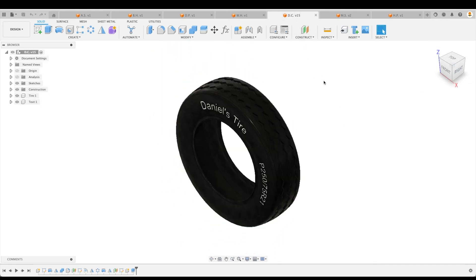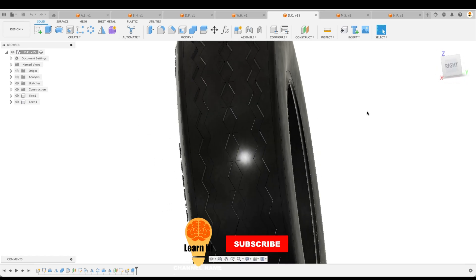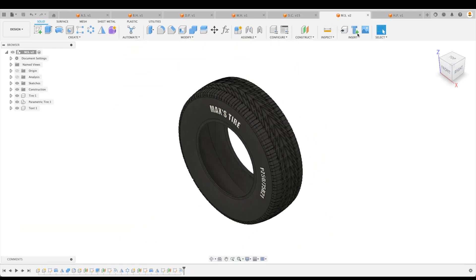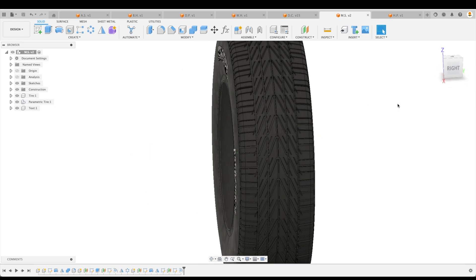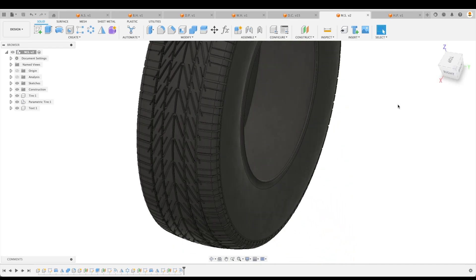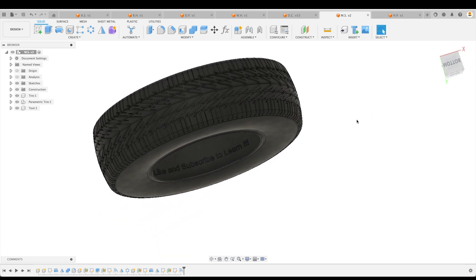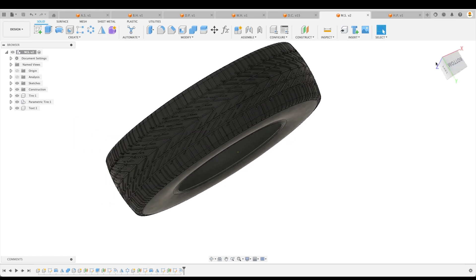Let's go to DC — Daniel's tire. Amazing job, Daniel. This has got a nice pattern in the tread. Very, very good. Let's go to MS — Max's tire. This one is extraordinarily nice with the design, and I like how Max has actually put in a little plug for the channel. He put that in there — not me.